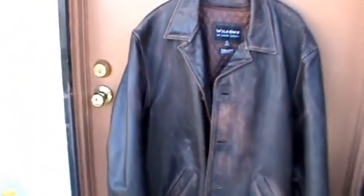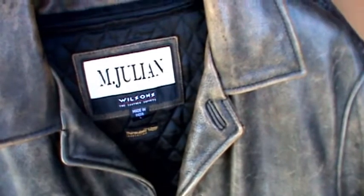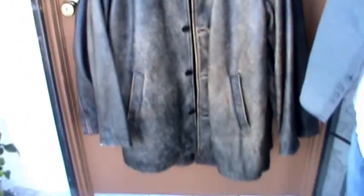For comparison, we have an M Julian in large and we're going to put that over it so you can see how much bigger the 1XL is. The M Julian is a true large — fits me perfectly. It's about that much bigger, so it's not too bad. The arms on the M Julian are actually a little bit longer, and the M Julian is pretty close to Dean's jacket but it's not the exact model.